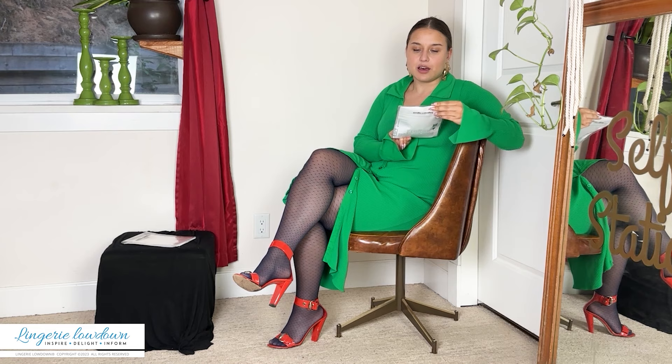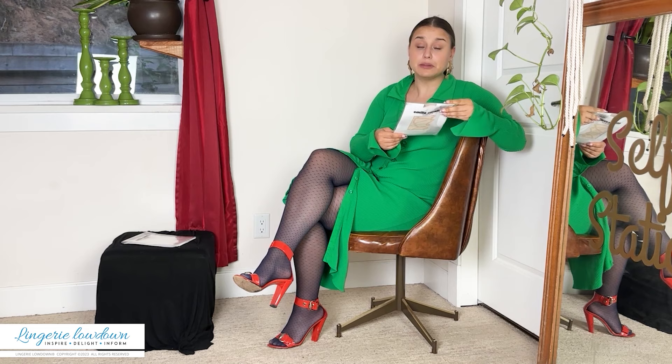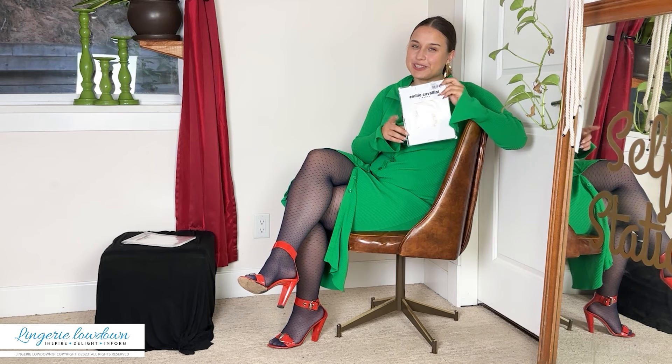Today I'm going to be reviewing a pair of Emilio Cavallini tights. They are the 20 denier, costing £23, and they are Geometric Ardents — I'm pretty bad at pronouncing things, so there'll be a name in the description.